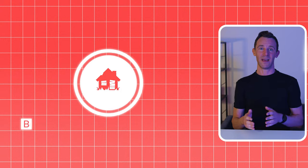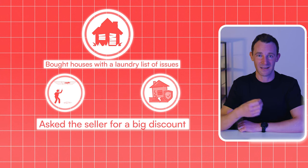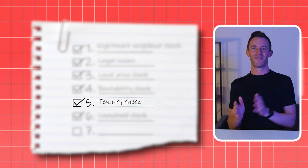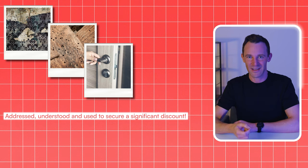But here's the thing — no matter how bad it looks, you can still fix it. I've bought properties in the past with a laundry list of issues: cracking ceilings, weak foundations, you name it. But what I did was ask the seller for a big discount, then had specialists come over to fix those problems. It takes time and money, but at the end of the day the repair costs were lower than the discount I'd achieved, so I ended up making a profit. So as long as you identify the problem, understand the associated costs, and have the right contacts to get the job done, these issues don't have to be deal breakers. They just need to be addressed, understood, and used to secure a significant discount.